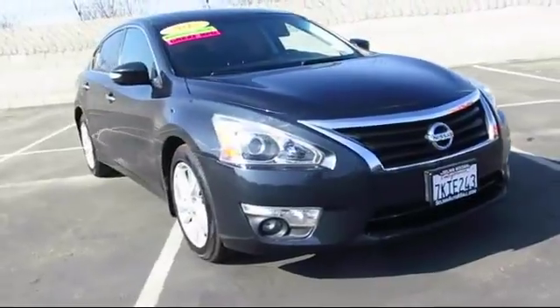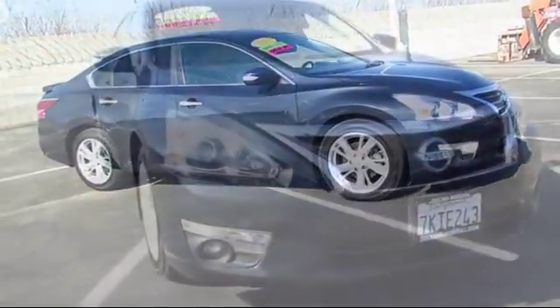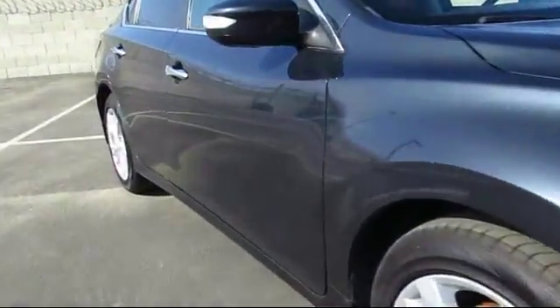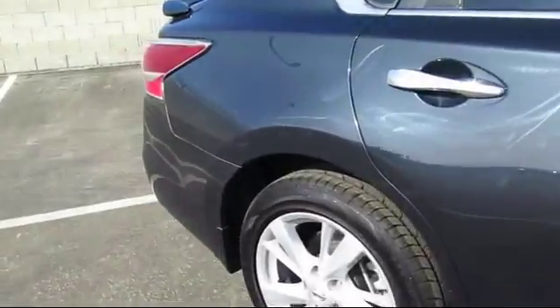Here's a look at another great vehicle from our huge inventory. It comes equipped with keyless entry, steering wheel controls, alloy wheels, air conditioning, traction control, side airbags, power windows, and has less than 45,000 miles on the odometer.